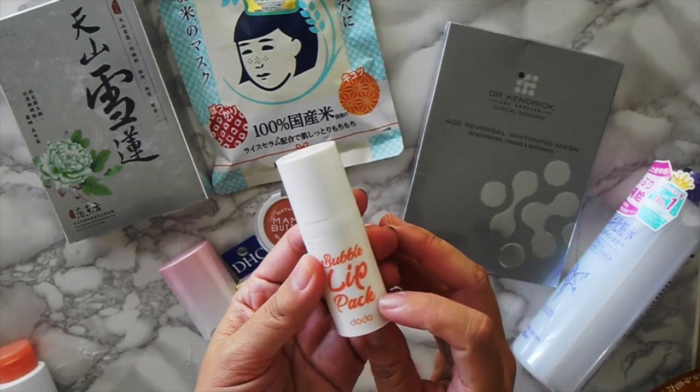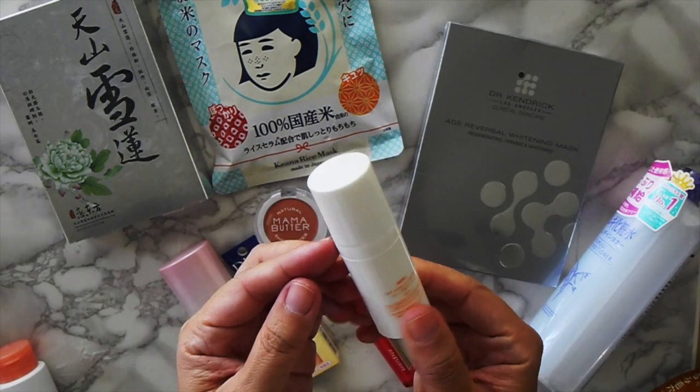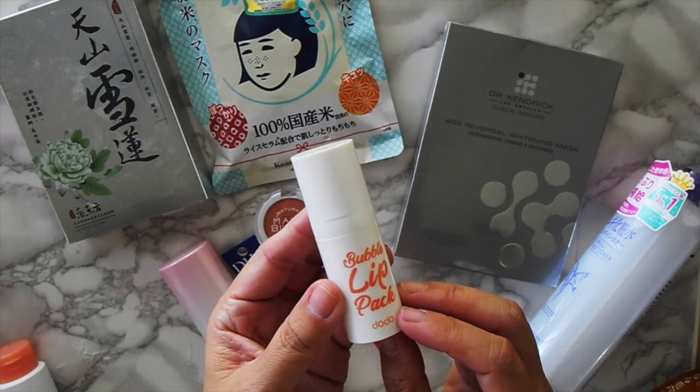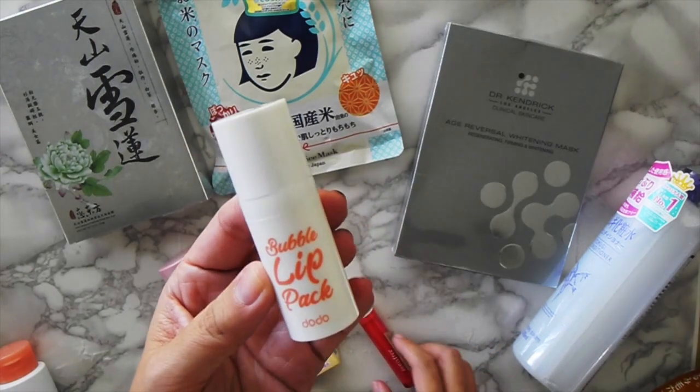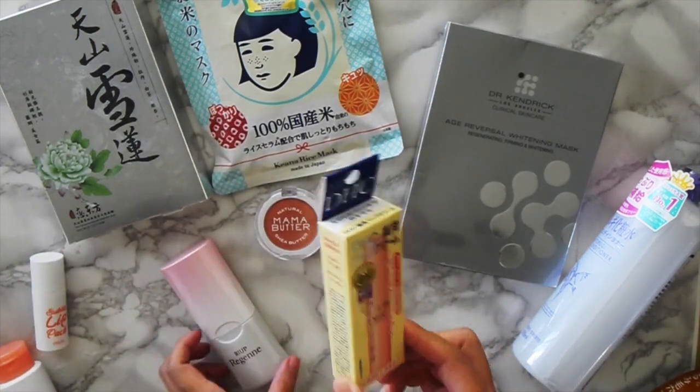This is a bubble lip pack from Dodo and it says it exfoliates your lips, but it's not really working for me for that. It does foam up and it does leave my lips really plump. And I also got a DHC lip cream.